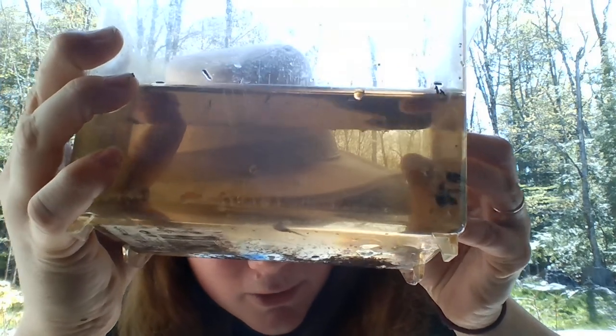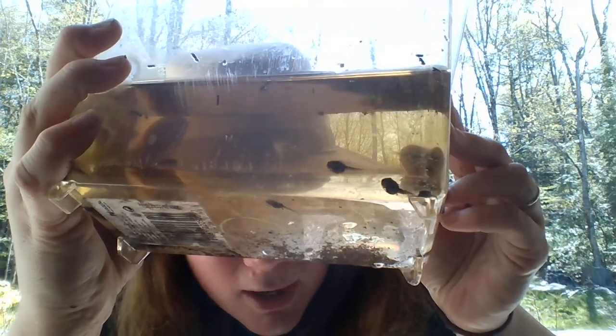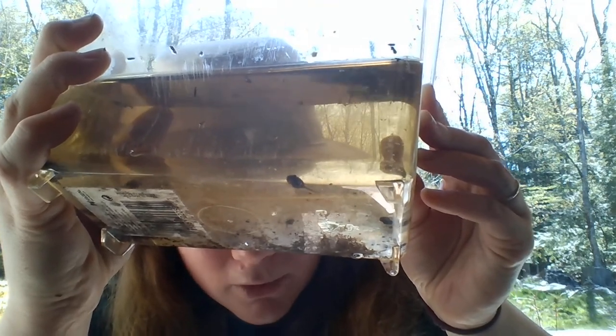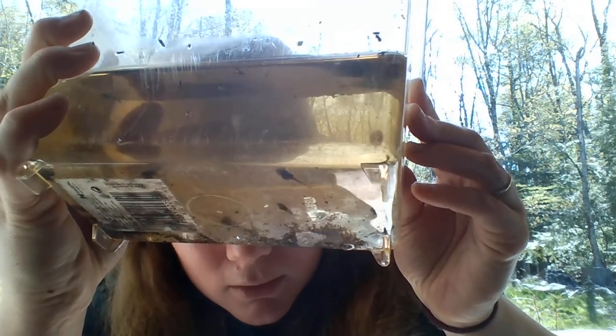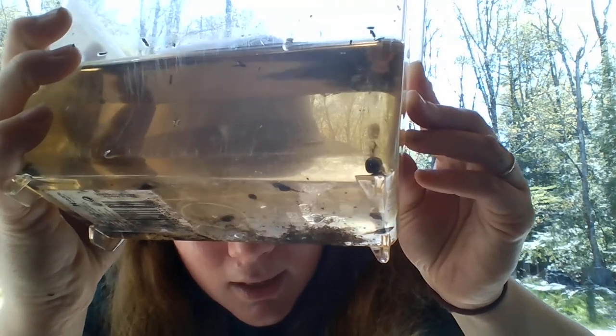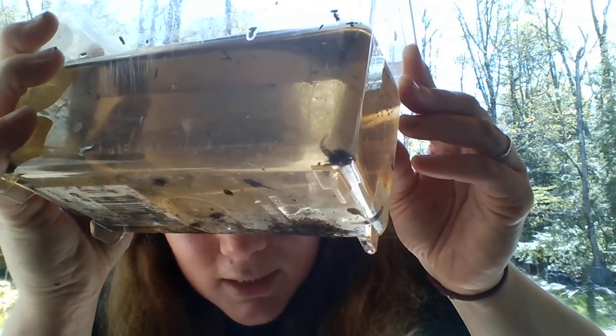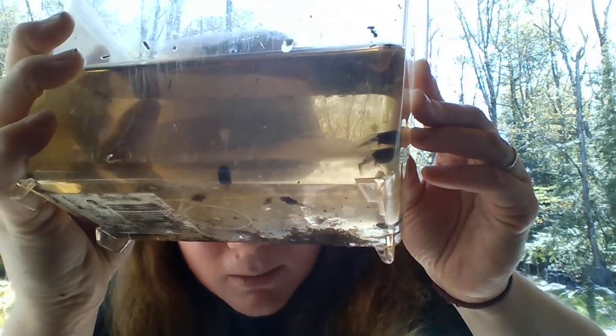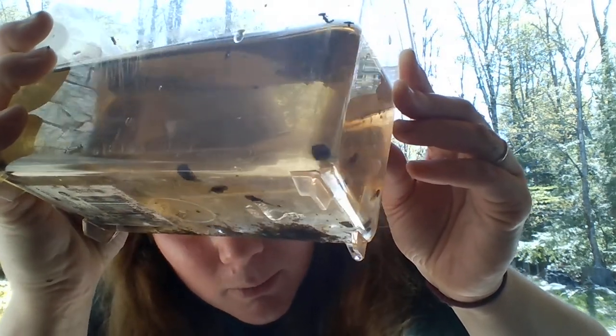Wood frogs are also one of the first frogs to sing. If you see a wood frog, they're mostly brown but they also have a black mask over their face — they look like little superheroes. Their parents sound almost like a duck or a goose when they sing. Nothing like a ribbit — very different from a ribbit.